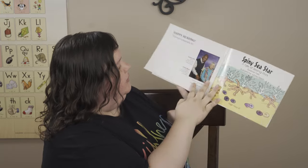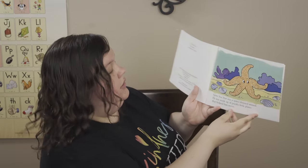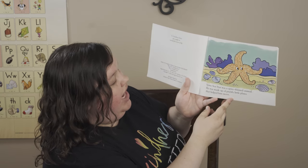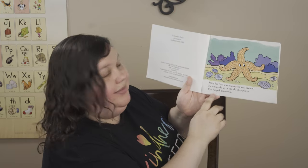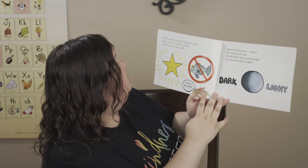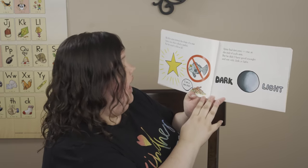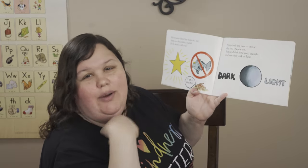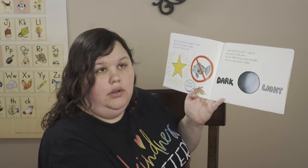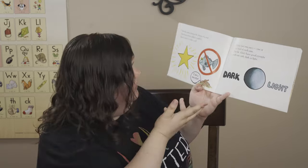Spiny sea star was a spiny-skinned animal. He was made of prickly little plates that helped him move. His five arms formed the shape of a star. Spiny was often called a starfish — that's a compound word. But he wasn't a fish at all. Scientists want to call them sea stars because it's not actually a fish — it's a sea urchin. We can call it either starfish or sea star — both are correct now.